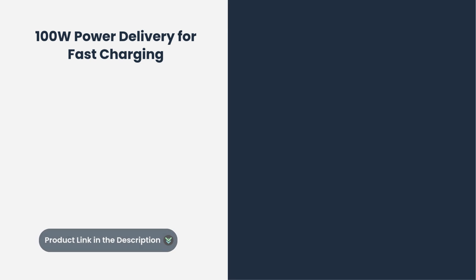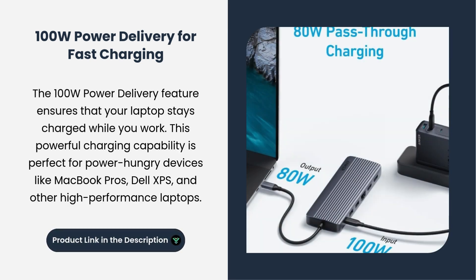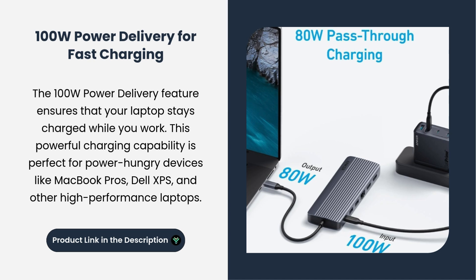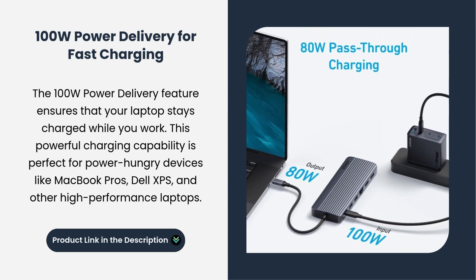100W power delivery for fast charging. The 100W power delivery feature ensures that your laptop stays charged while you work. This powerful charging capability is perfect for power-hungry devices like MacBook Pros, Dell XPS, and other high-performance laptops.